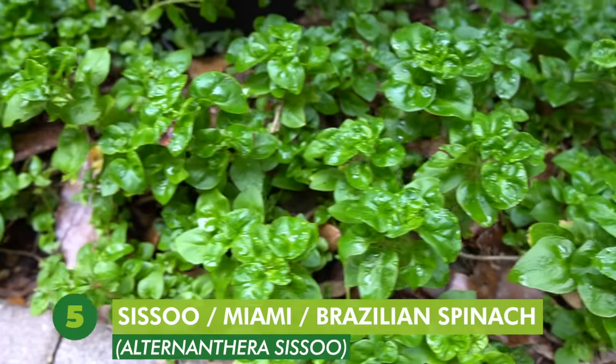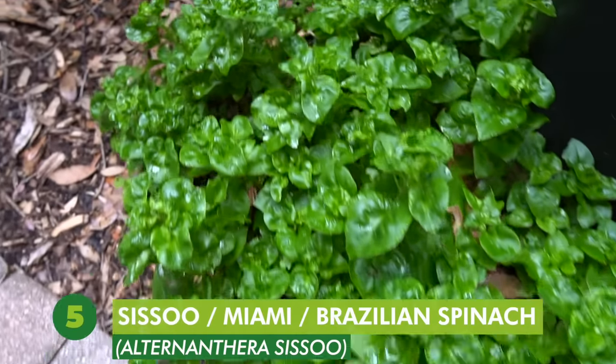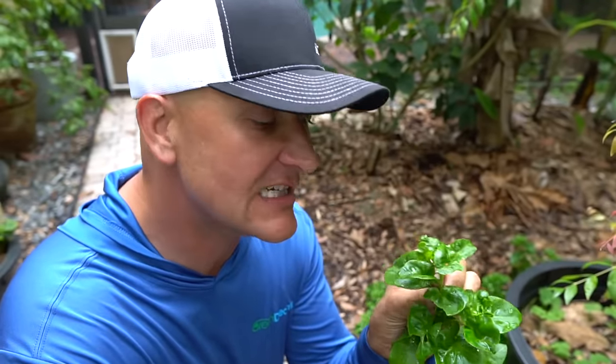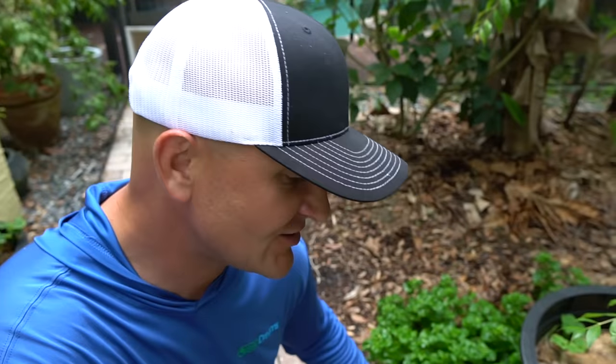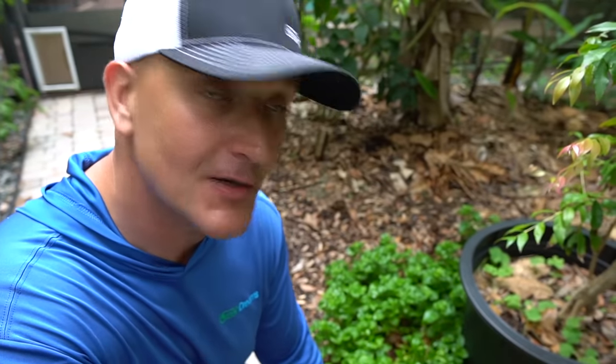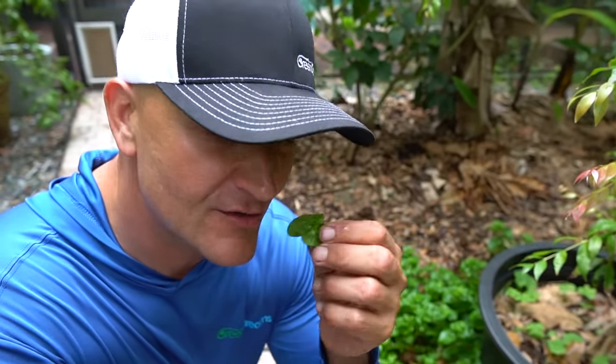Number five is Siso spinach, also called Miami spinach. It makes a really nice ground cover and can take full sun or dappled light. It doesn't need to be cooked — it can be eaten raw. It has a nice texture, not too slimy, and goes great in a salad or any dish. It's a true perennial that I planted once and it's been here for multiple years, available all summer long. Definitely worth growing if you're in a subtropical environment.